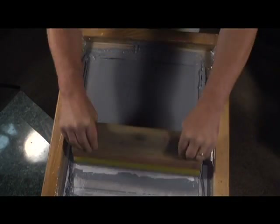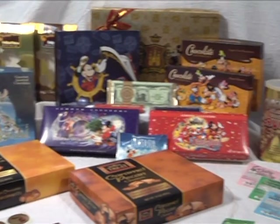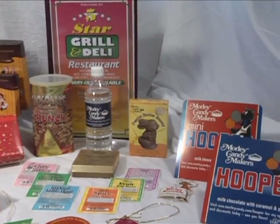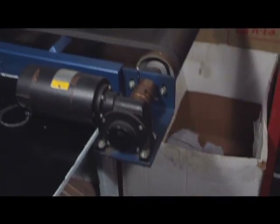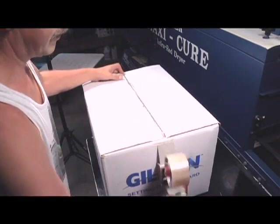The designs we create can be used for shirts, packaging, menus, or just about any other printing application. From concept to finished product, we do it all. And we can usually get your order completed within 10 business days.